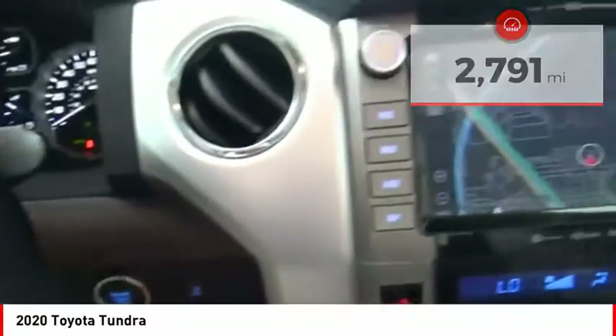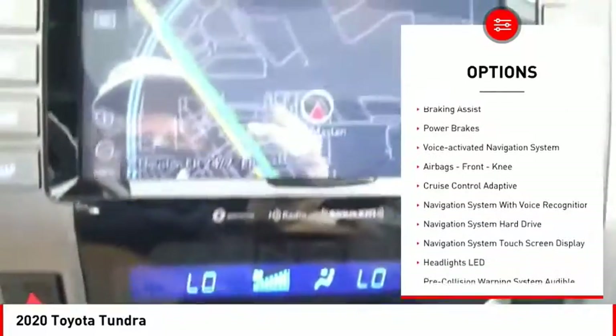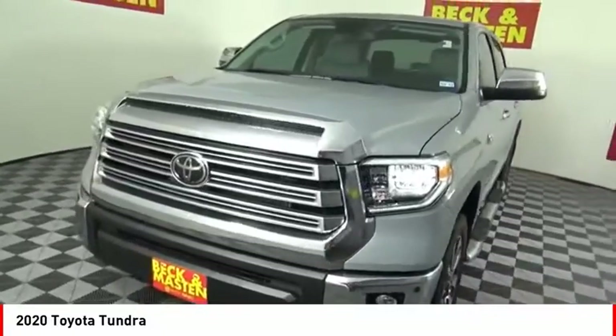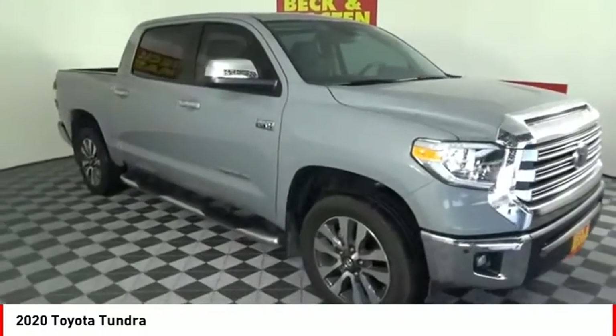Here are some of this vehicle's great options: traction control, stability control, front suspension type double wishbones, front suspension type strut, auxiliary transmission fluid cooler, rear step bumper, braking assist, power brakes, voice activated navigation system, airbags, front knee.